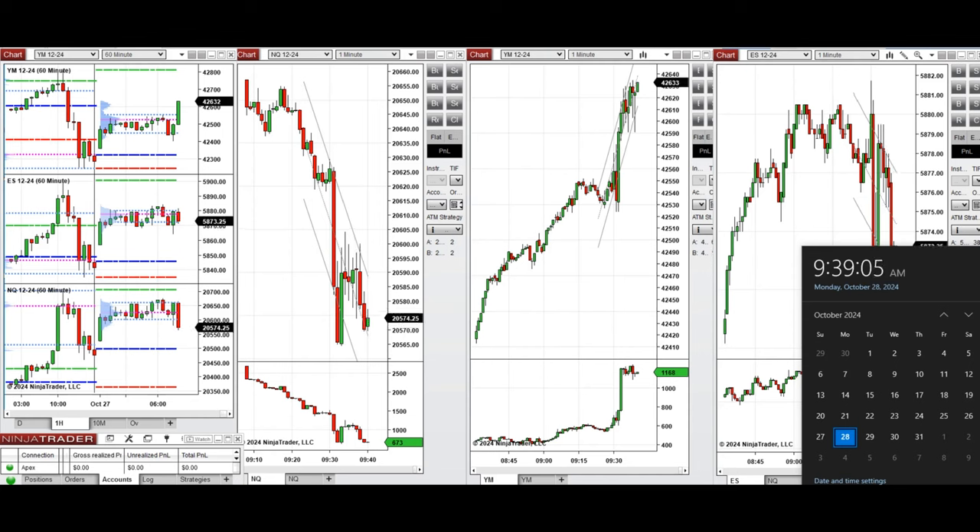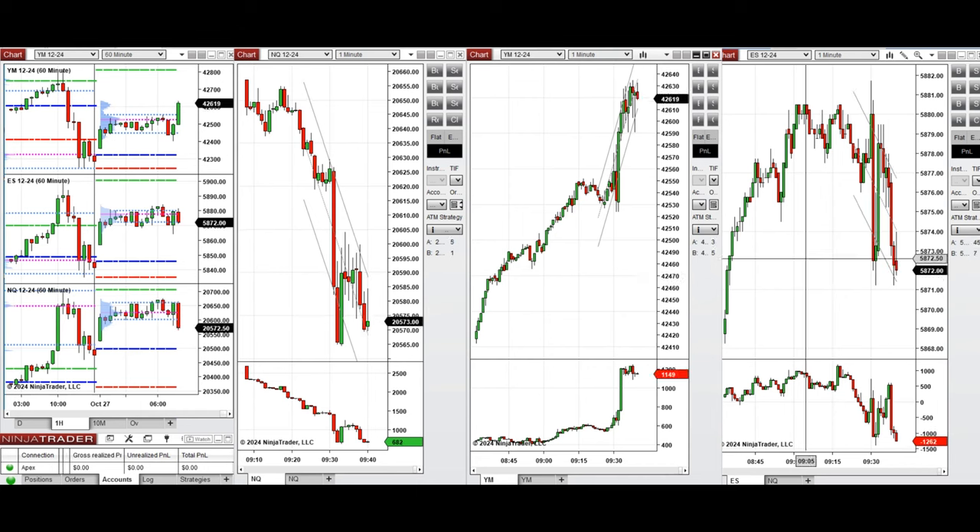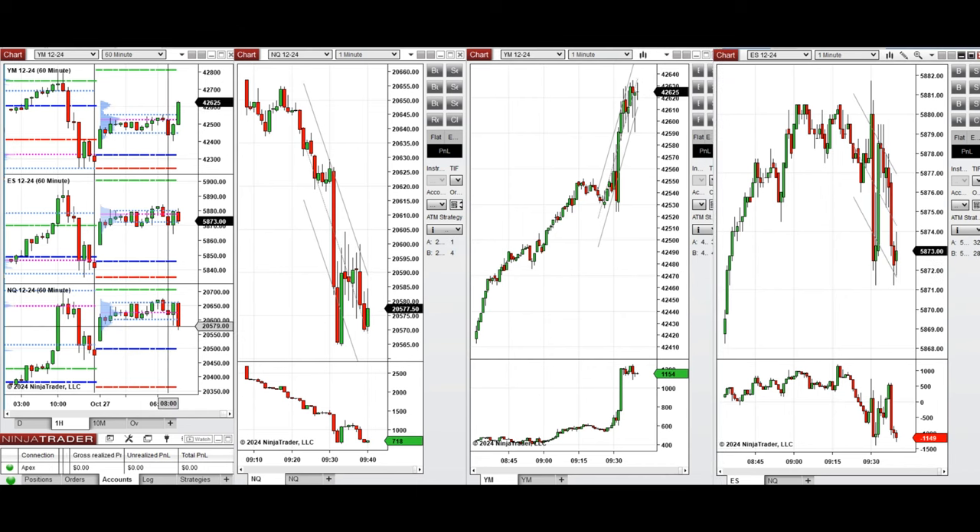Hello all traders. Today is Monday, 28th of October 2024, and we're going to look at the trades that we're going to take on Nasdaq, Dow Jones, and S&P 500 futures if we see low risk opportunities. If we look at the one-hour macro chart, we see that the price was bullish during the global extension and reached the previous level of resistance.